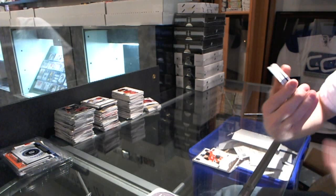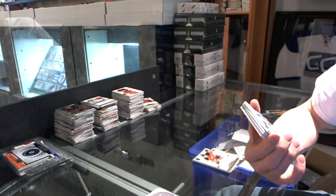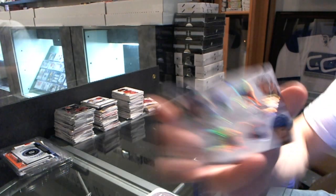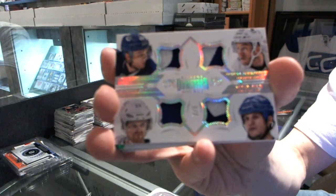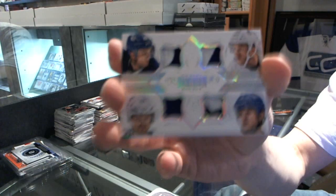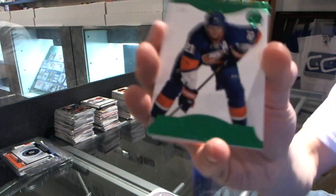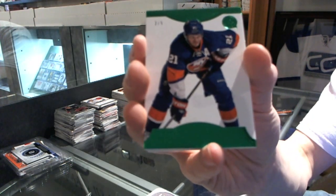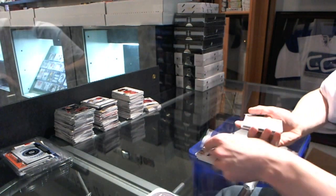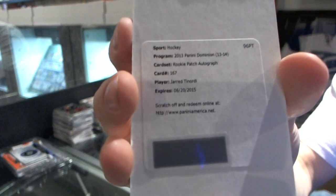Oh, nice. We've got a quad patch, numbered 3 of 5 for the Vancouver Canucks — Nicholas Jensen, Jordan Schrader, Henrik Sedin, and Kevin Bieksa. Quad patch of 5. We've got a base Emerald, number 2 of 5 for the New York Islanders, Kyle Okposo. Redemption for a rookie patch, honored at $2.99 for the Montreal Canadiens, Jared Tenorni.